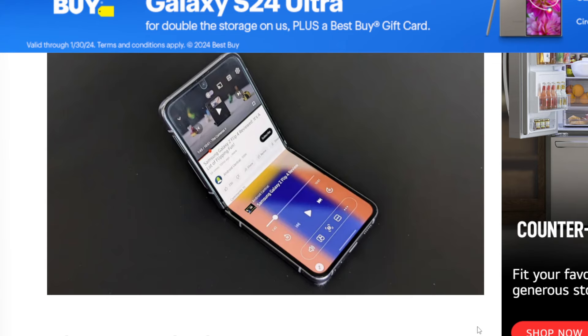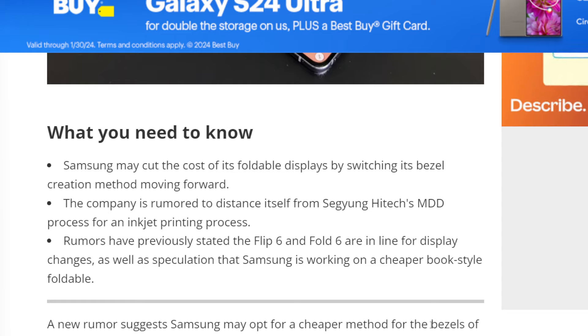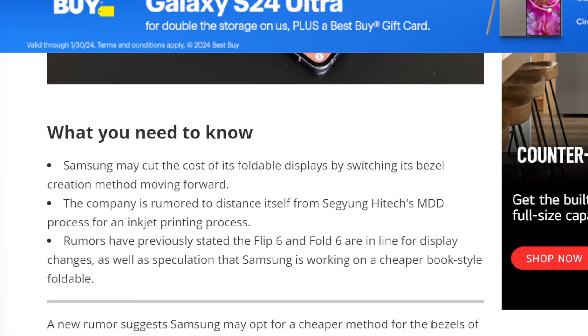Shout out to AndroidCentral.com for posting this. Here is pretty much the whole rundown: Samsung may cut the cost of its foldable displays by switching its bezels creation method moving forward. The company is rumored to distance itself from the SIG Young Hitech MDD process for an inkjet printing process.